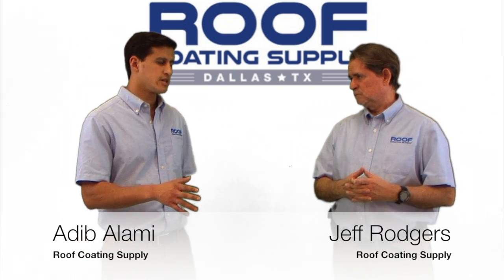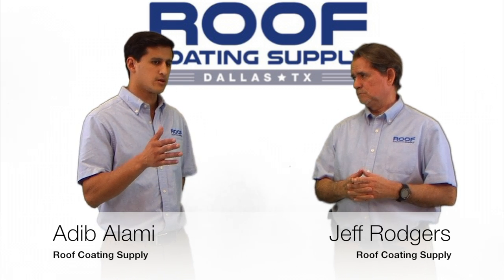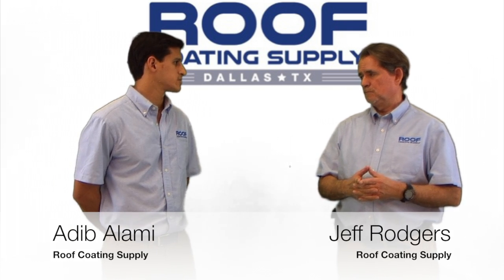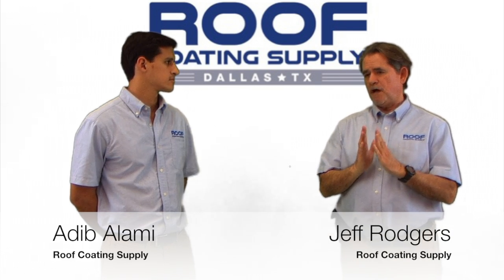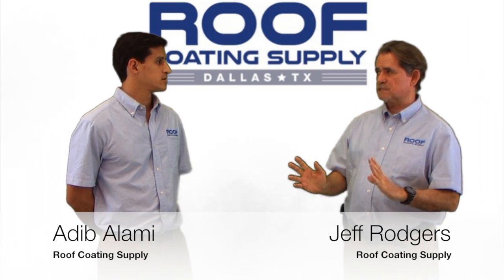With these built-up roof systems, what is the typical lifespan that you're seeing on these? That's a really good question. If it's a really good roof, I've seen these roofs last for almost 40 years. But it has to be the right system.